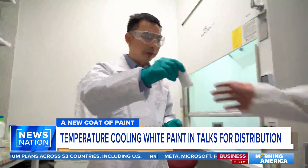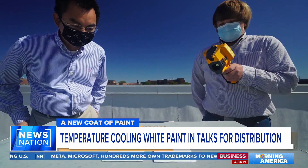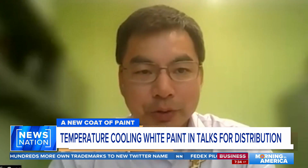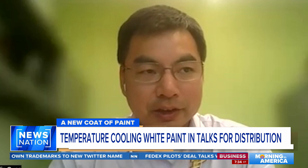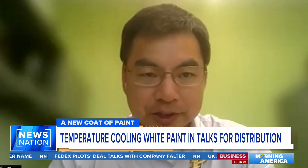The team at Purdue is in talks with companies for commercialization, and they're hoping to see it available to the public within a year, saving lives and a lot of money. Energy costs could be saved by anywhere from 10% up to 40%. Another added benefit is that it could actually combat climate change. The professor says if we use it all over the Earth's surface, it would actually reduce the temperatures we're feeling. Hopefully it's something we'll see in the next year or two.